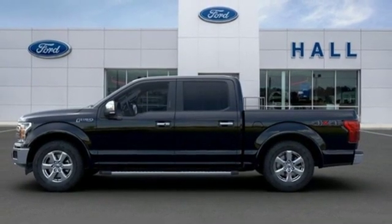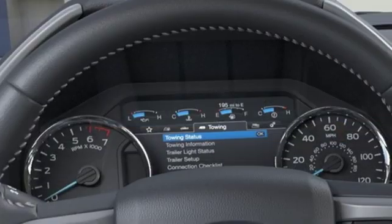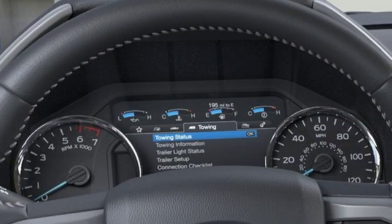V8 engine, mirror mounted spotlights, electronic shift on the fly and automatic transmission.